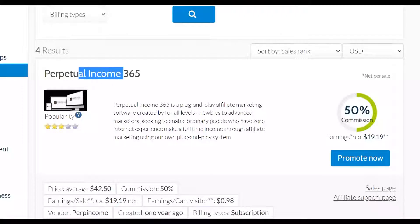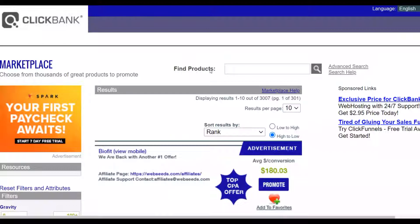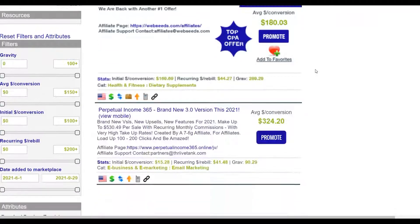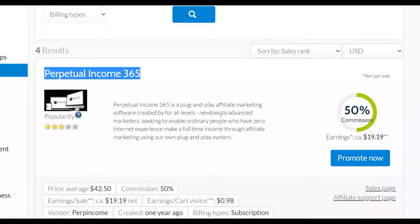You can also find Perpetual Income 365 on the ClickBank marketplace — just search for it and you'll see it's selling very well. The gravity is up to 90, which means a lot of affiliates are promoting it and making money. You can promote this same offer on Digistore24 as well and earn good commissions.